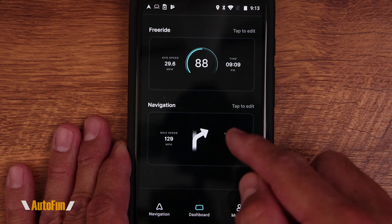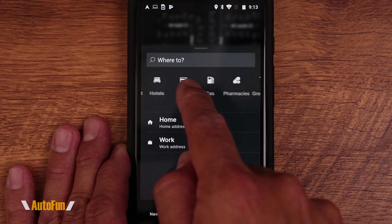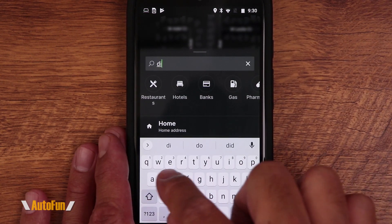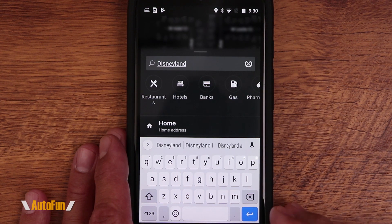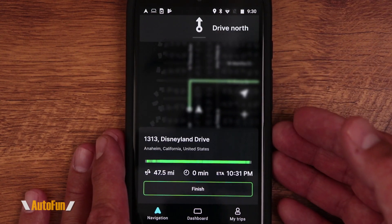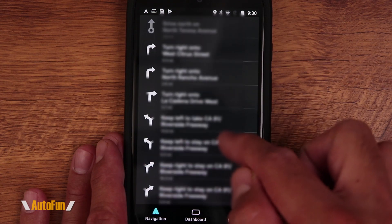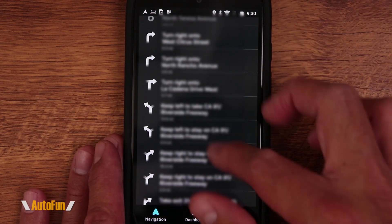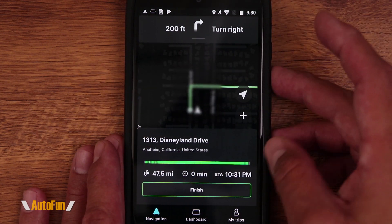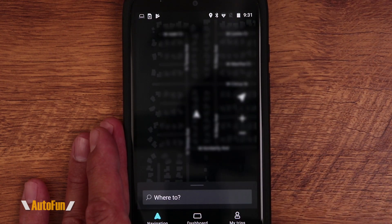Now let's go to the Navigation tab. Here we can enter an address and get directions, use built-in points of interest, or save a home or work address. For example, entering 'Disneyland' — the app calculates the best route. Once in navigation mode, directions come primarily from the heads-up display. We can see an overview on the phone, but since we got the Hudway Drive to avoid looking at our phone, we leave it running and the phone can be off. When we arrive, we hit Finish.